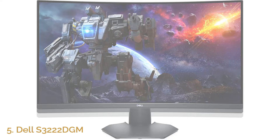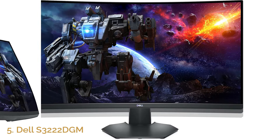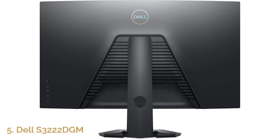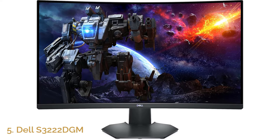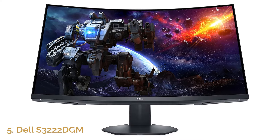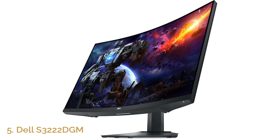Number 5: Dell S3-22DGM. The Dell S3-22DGM 31.5-inch curved gaming monitor offers an immersive gaming experience at a more accessible price point. With a 165Hz refresh rate and a 2560x1440 QHD resolution, this monitor delivers smooth visuals and fast response times, ensuring you're always on top of your game. The 1800R curved design enhances immersion, pulling you into the action and providing a more natural viewing experience. FreeSync technology eliminates screen tearing, providing flawless gameplay even in graphically demanding titles.